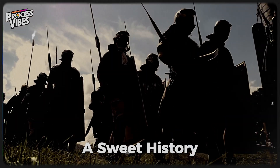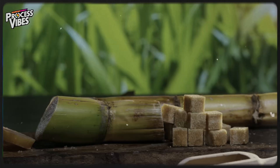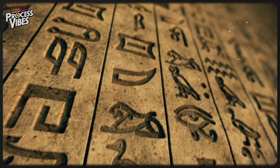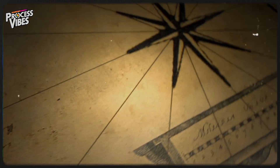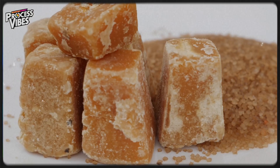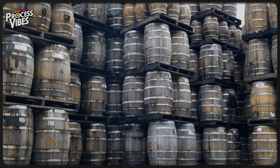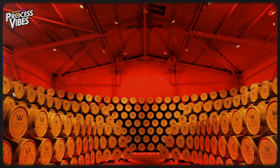Sugar has been a part of human civilization for thousands of years. It all started with sugarcane, which was first domesticated over 10,000 years ago in New Guinea, before spreading to India, China, and the Middle East. But back then, sugar wasn't something you sprinkled on your cereal.